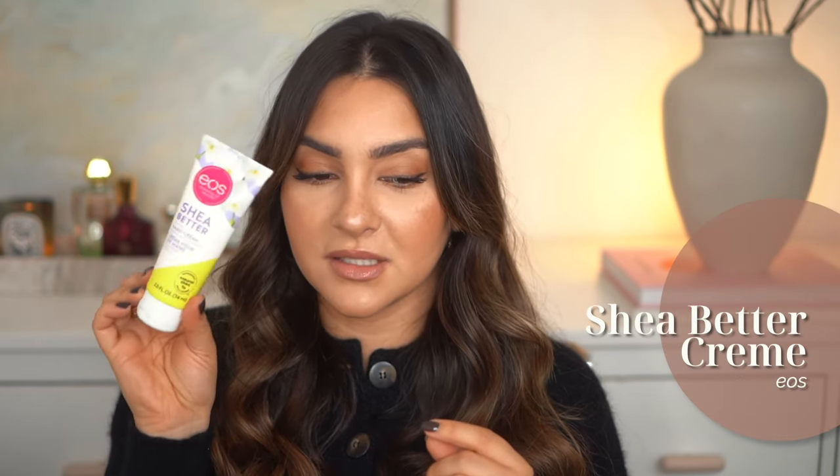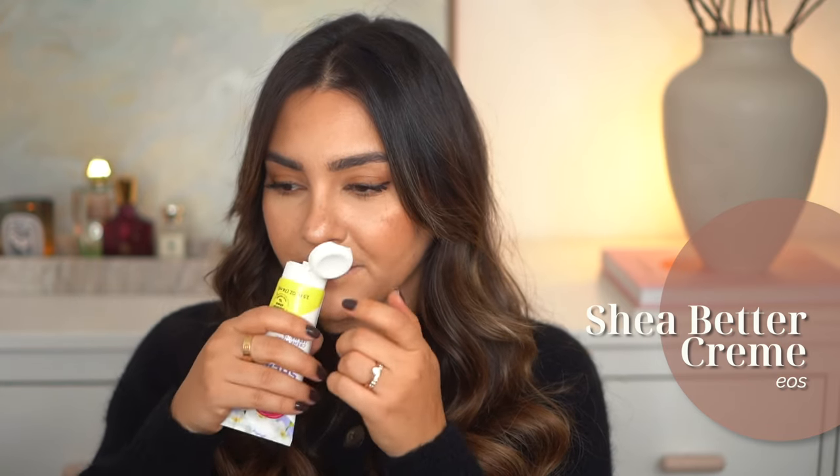Since we're talking about body care, I also picked up the EOS Shea Better Vanilla Cashmere cream — the hand cream version, because the body lotion was too large to ship. I have it on my hands right now and it smells very very good — a very soft, vanilla, creamy scent that I love. I actually think I will get the body lotion next.